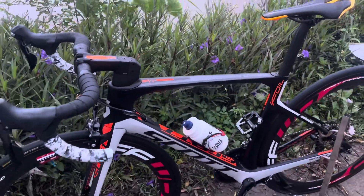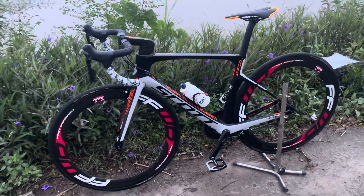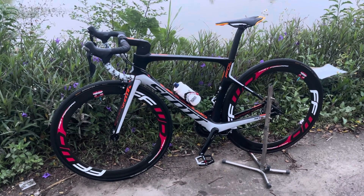Bác nào có nhu cầu sử dụng chiếc xe này thì liên hệ với em - số điện thoại 0936 525 998. Số này thì em có kết nối cả Zalo. Em cảm ơn các bác ủng hộ theo dõi kênh xe đạp Phong Tuyển. Chào các bác.